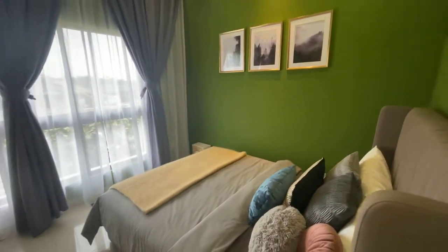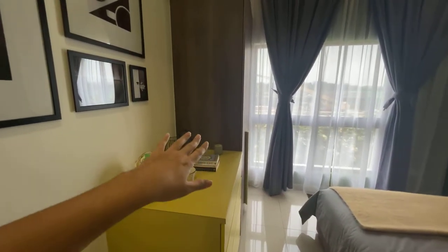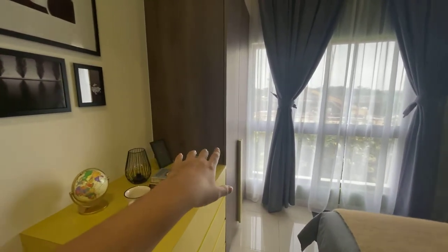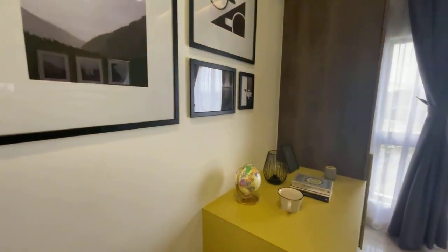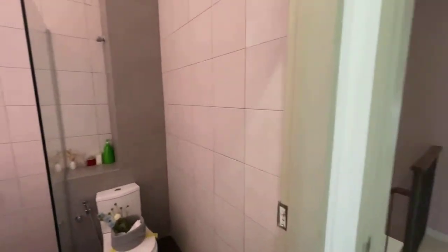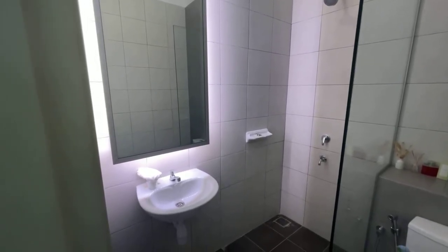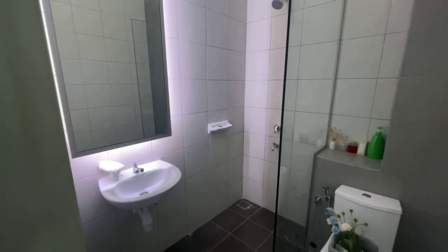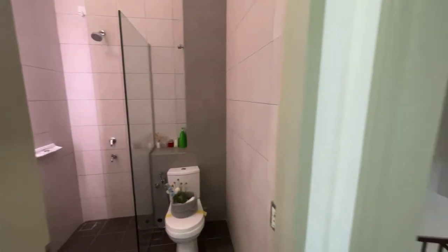You can put a queen size bed here, and if you want, a grooming or makeup table. This is the dedicated toilet for this room — it's quite spacious. For a 600k project to have every room with its own toilet is really nice.